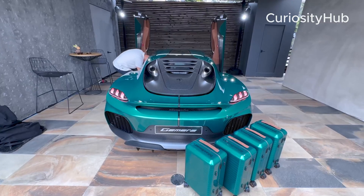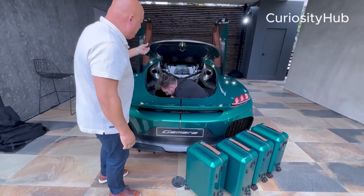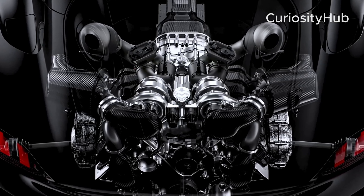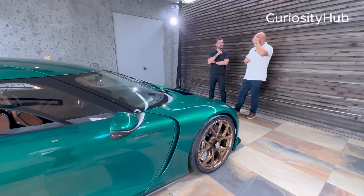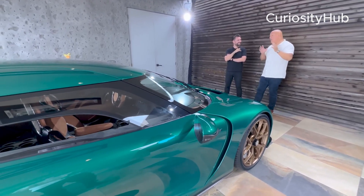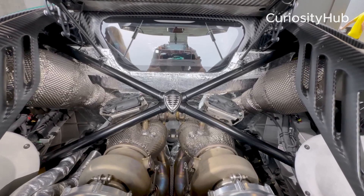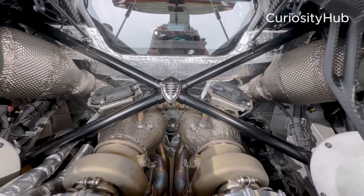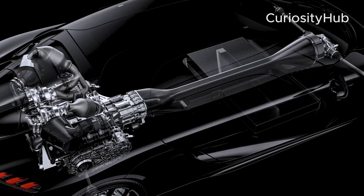The combined power output from the dark matter engine and either one of the combustion engines is staggering. With the Hot V8, the Gemera can produce 2,300 horsepower and 2,750 lb-ft of torque. With the TFG, the Gemera can produce 1,400 horsepower and 1,850 lb-ft of torque. The car can also run on pure electric mode, using only the dark matter engine, for a range of up to 50 kilometers.